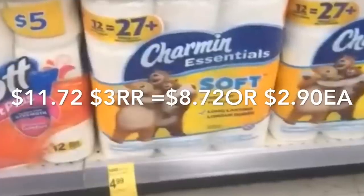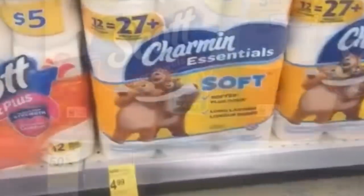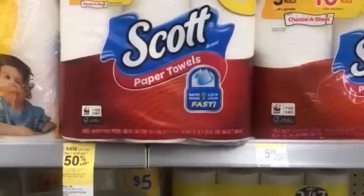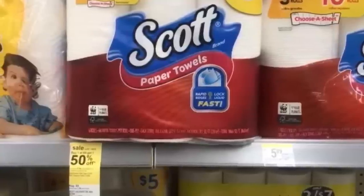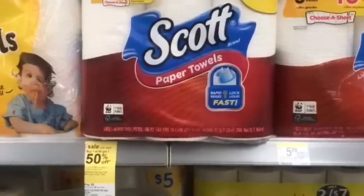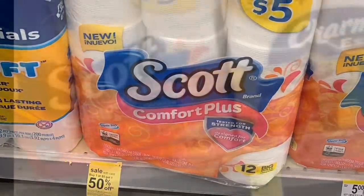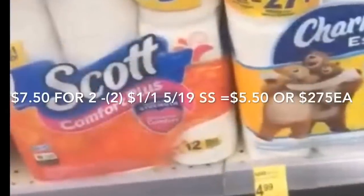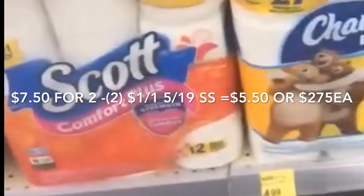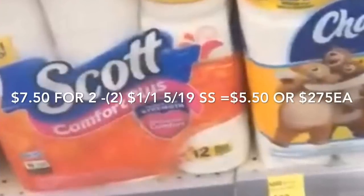We still have the deal on the Scotts paper towels — that's buy one get one 50% off, so you'll be paying $5. If you want to add the Scotts bath tissue, the 12-roll pack is also buy one get one 50% off, so you'll be paying $2.50, and for both together, $7.50. If you got coupons from the May 19 Smart Source for $1 off one, you'll be paying $5.50 for two, or $2.75 each. If you have points, pay $5 in points and only pay 50 cents plus tax.